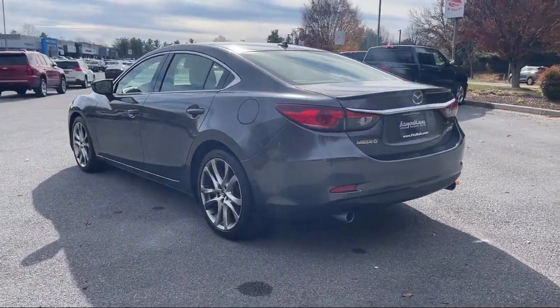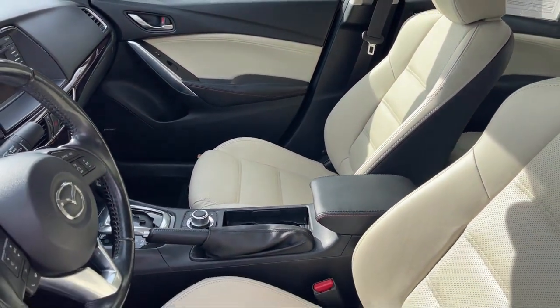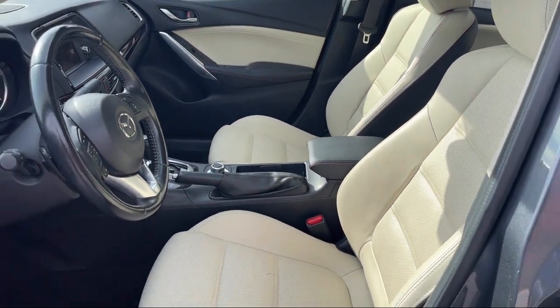Front overhead console, moonroof, sunroof with one touch open and close, and has less than 85,000 miles on the odometer.